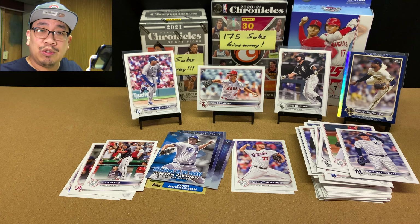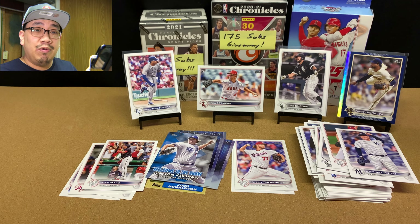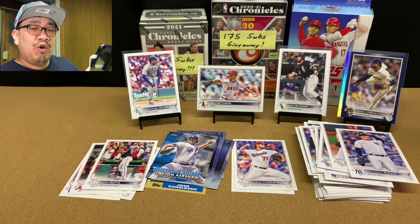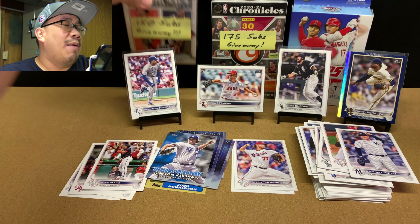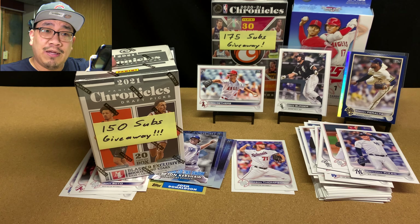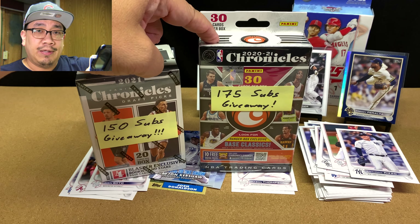I hope you guys all enjoyed it. Your time is valuable to me, and I hope this video added some value to your life. If you could please like, comment, subscribe, click that notification bell, and share the video before you leave. Remember, if you're a public subscriber, once I hit 150 subs I'm going to give away this blaster box, and once I hit 175 subs I'll give away this hanger box. Take care of yourselves and I'll see you all in the next video.